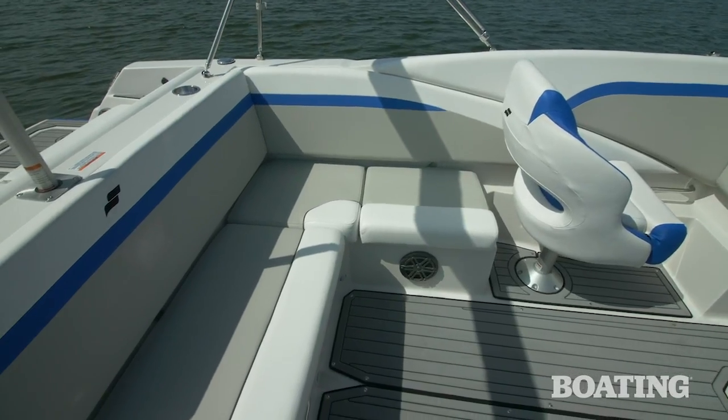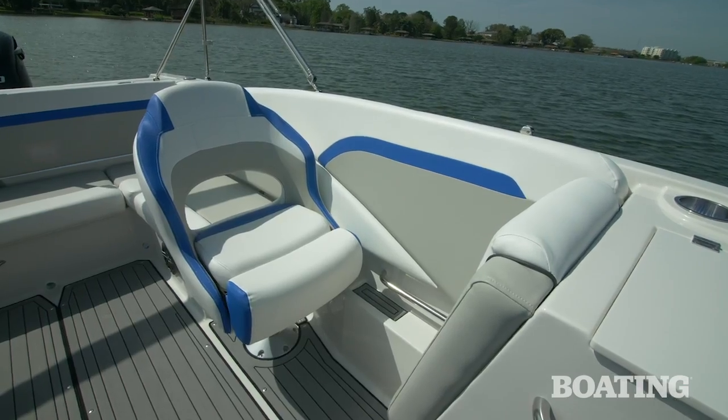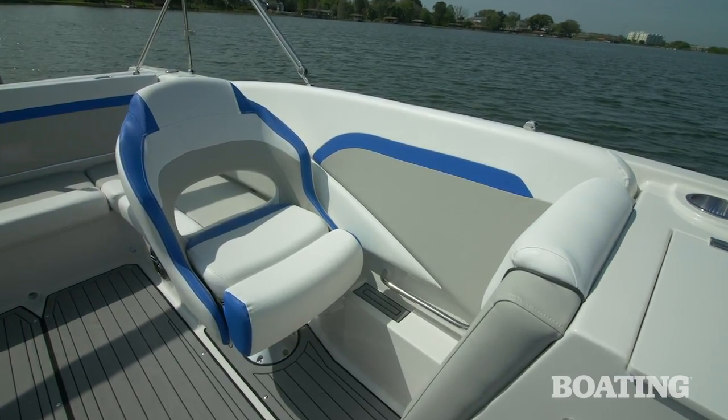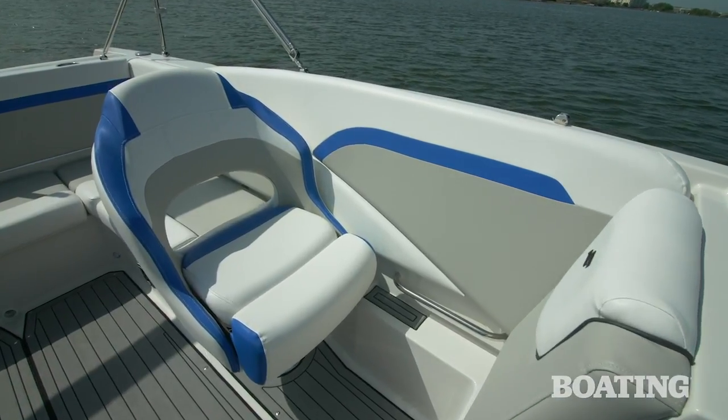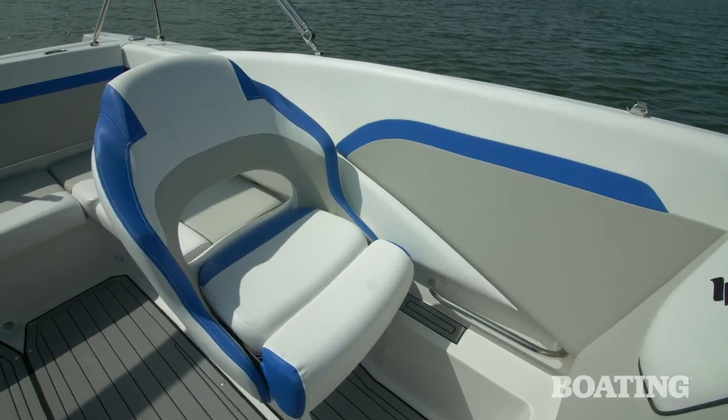For aft seating, there's an L-shaped lounge that gives you that same comfort. For the key passenger, you've got a port side bucket seat just like the helm seat, with a flip-up bolster that swivels so that you can face aft, and it slides fore and aft for a comfortable position.